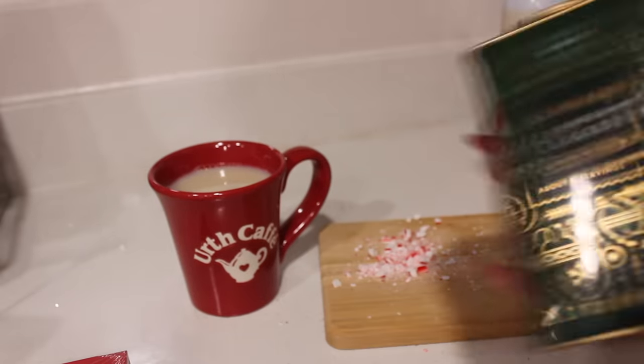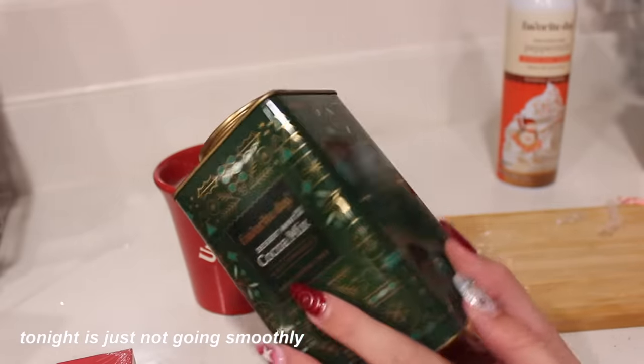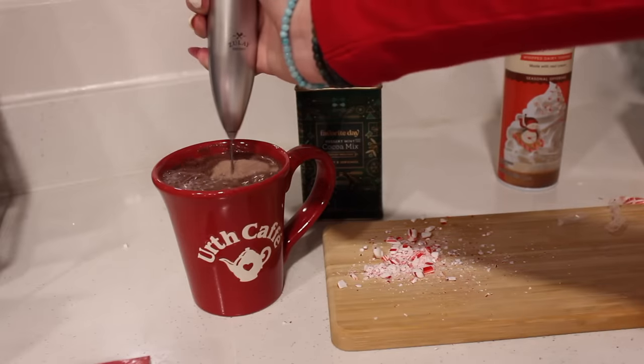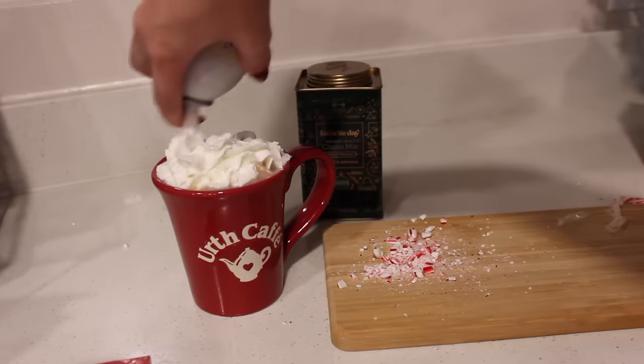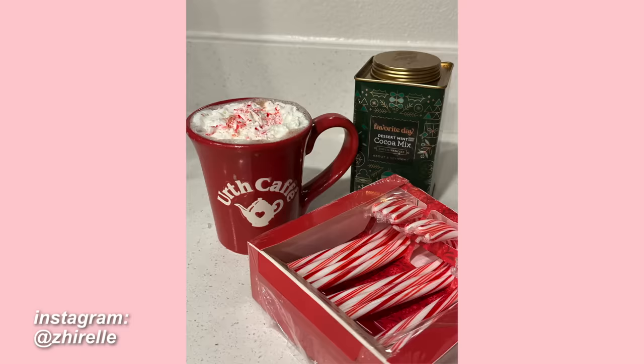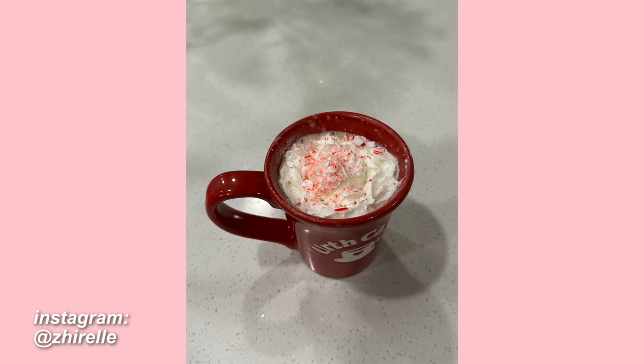I literally just tried to open my new hot chocolate mix for five minutes and I cannot get it — my hand actually hurts. So we are going with the trusted usual hot chocolate mix tonight. This hot chocolate came out so good though. I put the whipped cream on top and I actually chopped up some candy cane and put it on top too. Cheers — that is really good, 10 out of 10. Really good with the peppermint whipped cream. I'm gonna bring my hot chocolate over to my living room where my Christmas tree is.